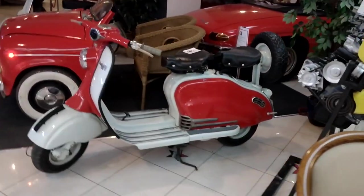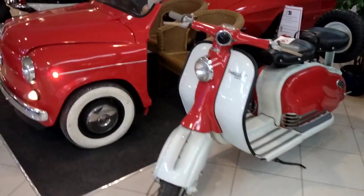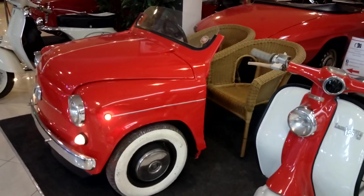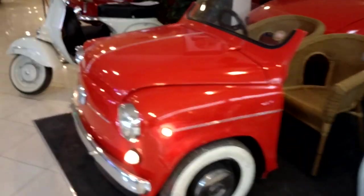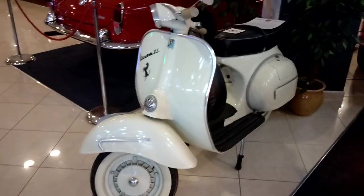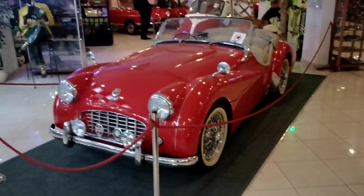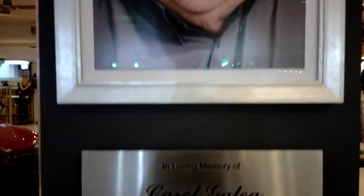And here we have ourselves the Lambretta 150. You can pose as part of a little Fiat 500, Fiat 600, and a Vespa. And we're back to the Triumph TR3. A thank you to Carol Galia, the founder of the Malta Classic Car Museum.